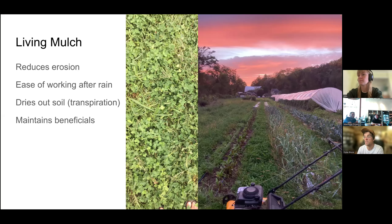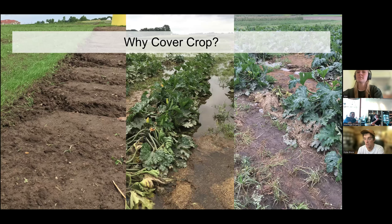There are a lot of other benefits beyond erosion control — weed smothering, keeping the soil covered to feed the microbes, fixing or scavenging nutrients for your subsequent cash crops, and interrupting cycles in terms of pests, diseases, and weed life cycles.